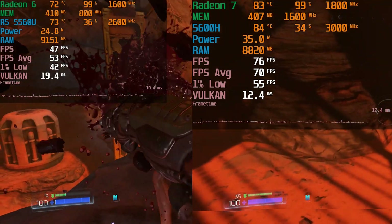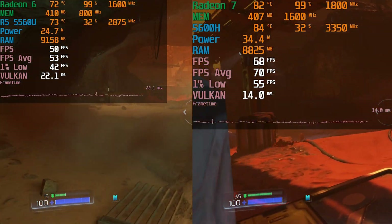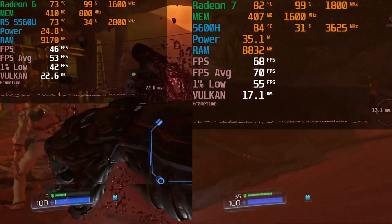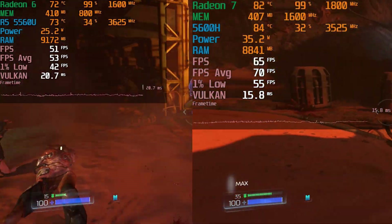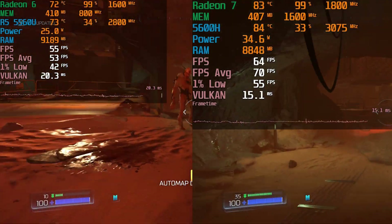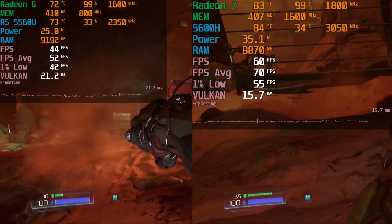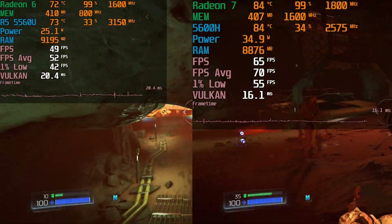I hope you found this comparison between the two systems in Doom 2016 to be useful, entertaining, or interesting. Be sure to subscribe, and check out the Amazon affiliate links below for the two individual systems so you can price them out. They do go on sale all the time, so see if the price difference is worthwhile for you and what's going to fit your needs. I'll catch you in the next one.